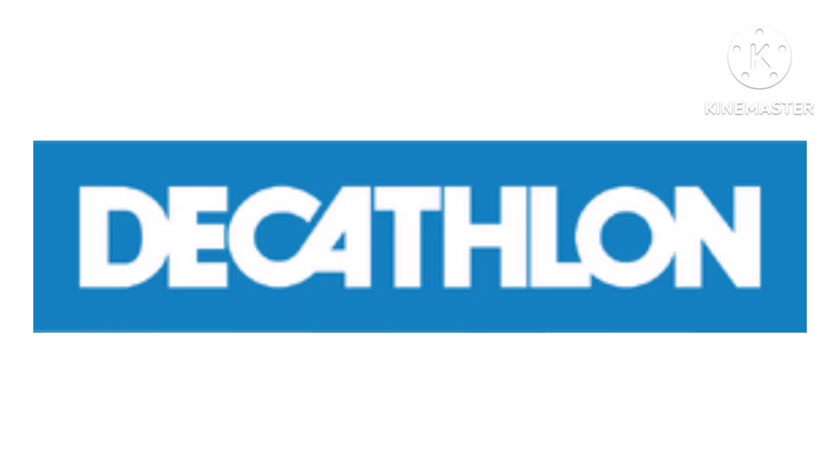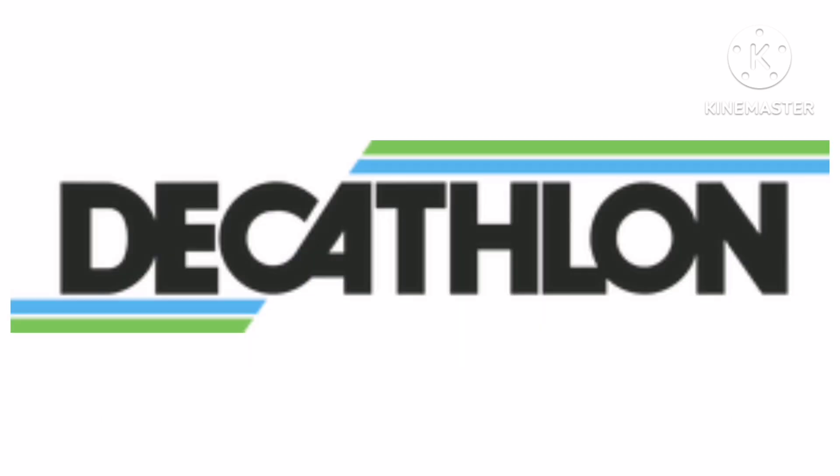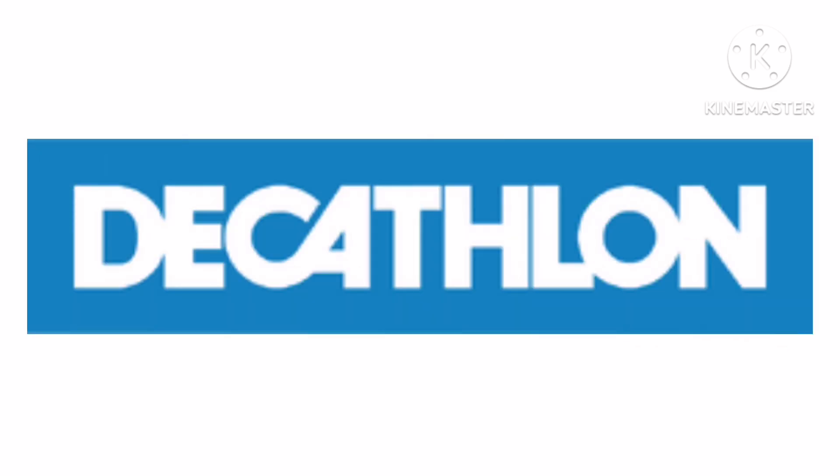Now let's talk about Decathlon. It is a French sporting goods retailer. 1976 to 1980, there are 4 lines blue and green, and in between them there is the word Decathlon in black text. 1980 to 1990, there is the word Decathlon in green text and below it there is more text in green. 1990 to the present, there is the word Decathlon in white text on a blue rectangle.